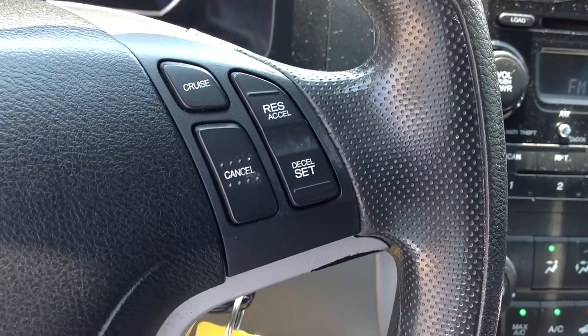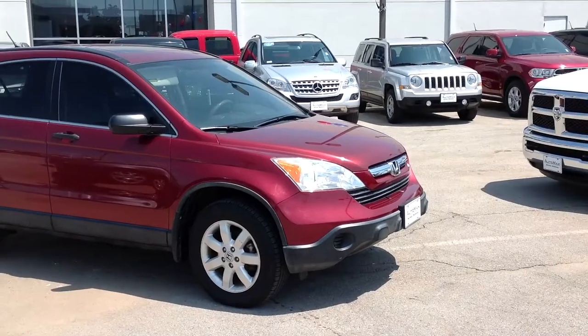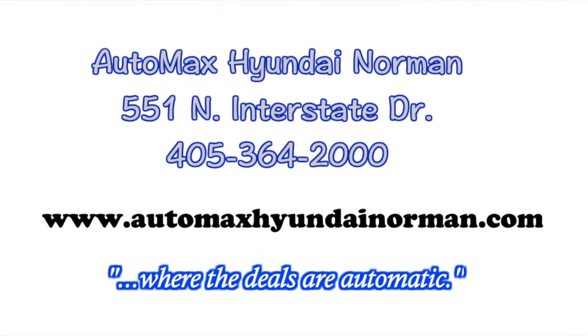Come test drive it for yourself today at Automax Hyundai Norman, 551 North Interstate Drive, or call 405-364-2000 for more details. Automax Hyundai Norman, where the deals are automatic.